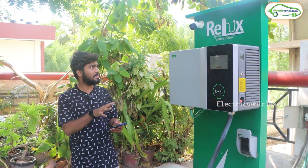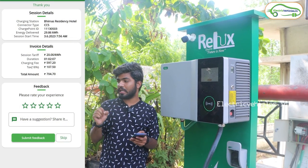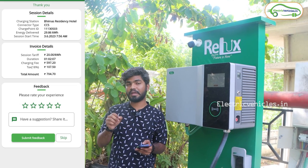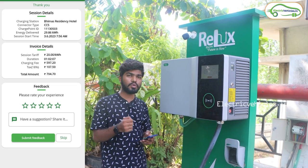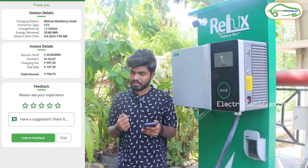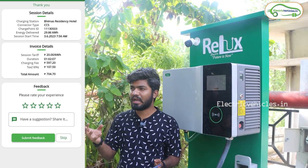My charging session has ended. I paid 700 rupees to Relux Electric and received 29.86 kWh of energy, which works out to close to 24 rupees per kWh — about 2 rupees more expensive than Tata Power at 21 rupees per kWh. Charging started at 7:56 AM and ended at 9 AM, charging the MG ZS EV from about 21% to 76%.